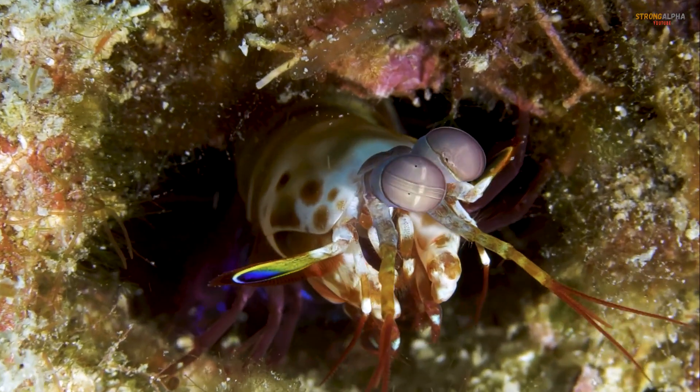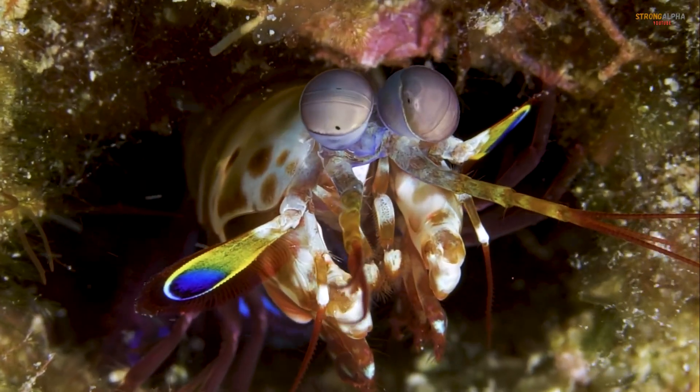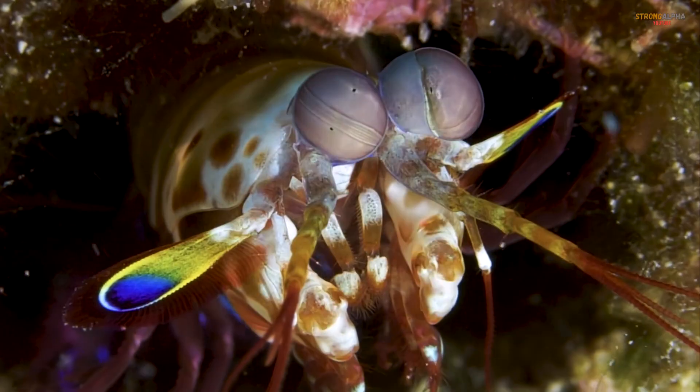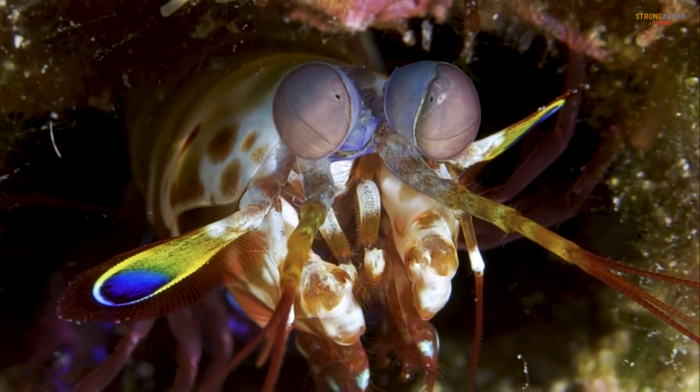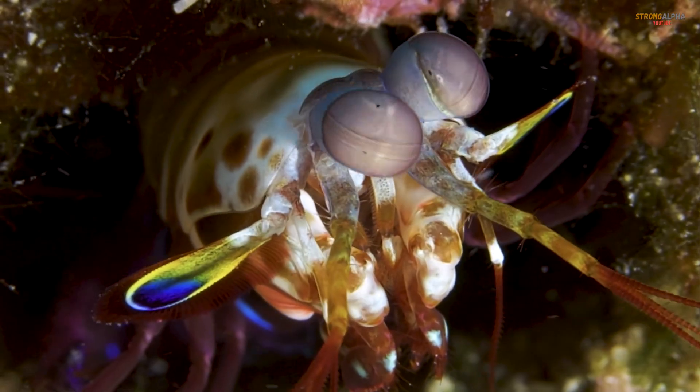But that's not all. This creature's eyes are among the most complex in the animal kingdom. With sixteen color-receptive cones, compared to our mere three, the Mantis Shrimp sees a world of color that we can only dream of.